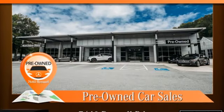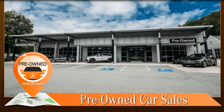Get the best — get Mercedes-Benz. See what it can do for you when you take it for a test drive.